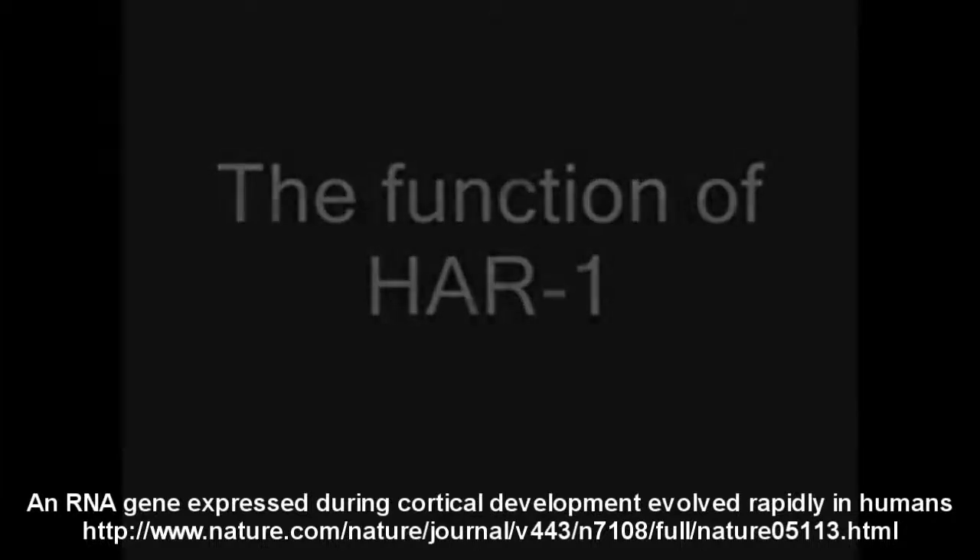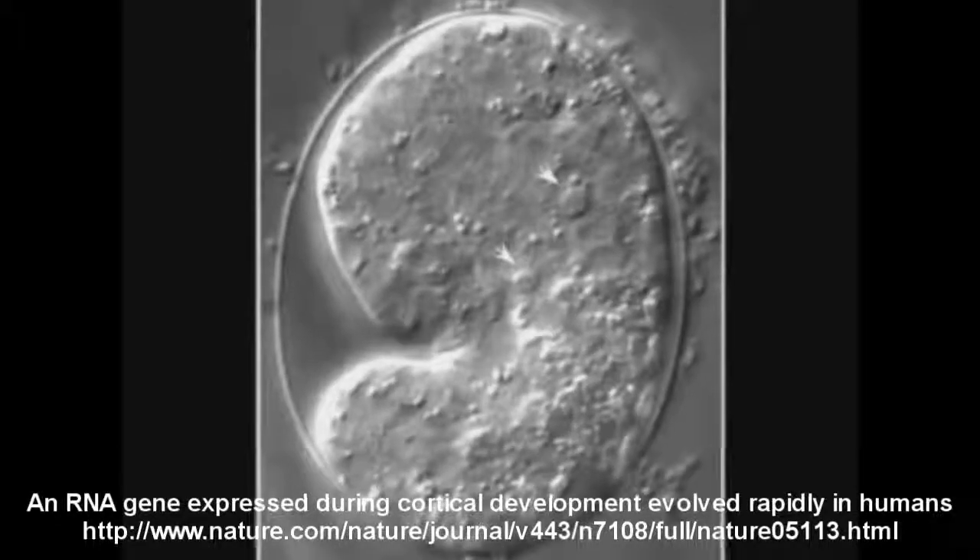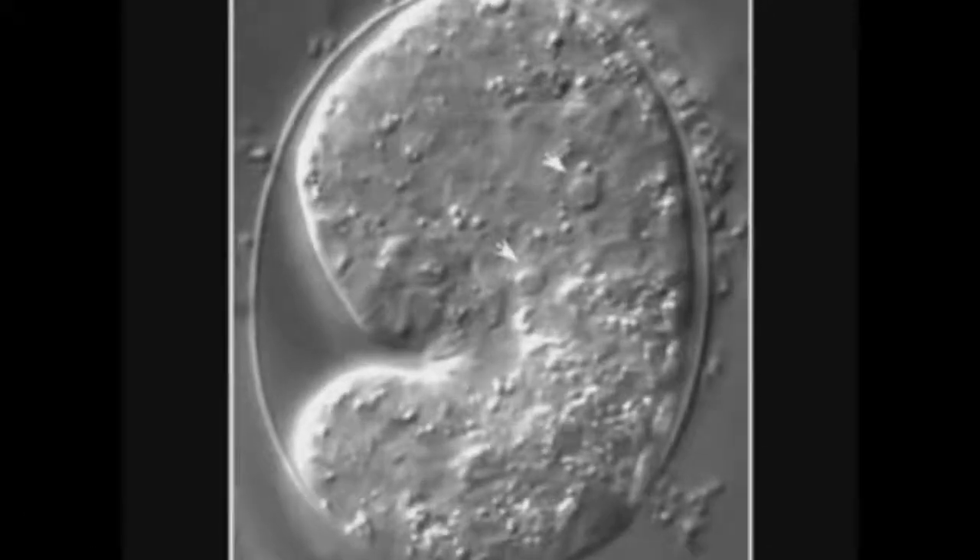When scientists looked at what HAR1 does, this is what they found. HAR1 is expressed in the embryo during early stages of brain development of the neocortex. From here on, the research gets even more interesting. The human chromosome undergoes mutation at a constant rate of 1×10⁻³ substitutions per site per million years.